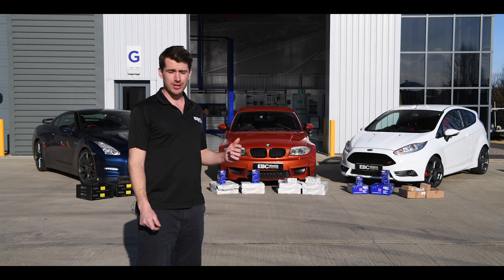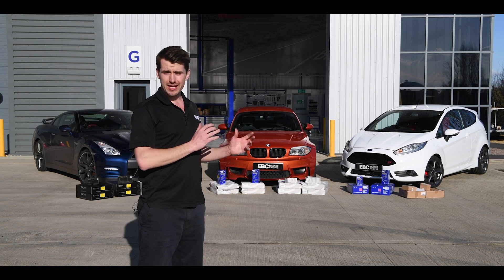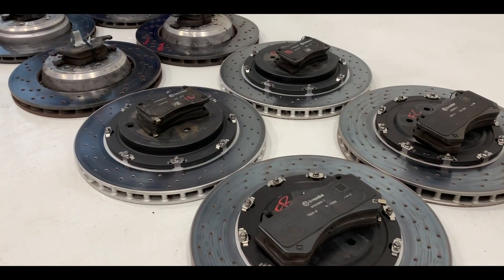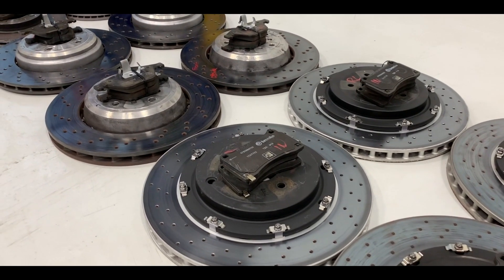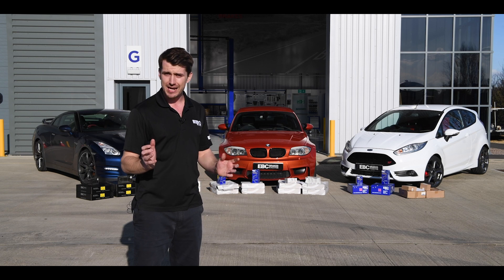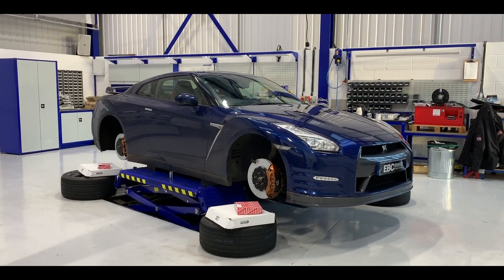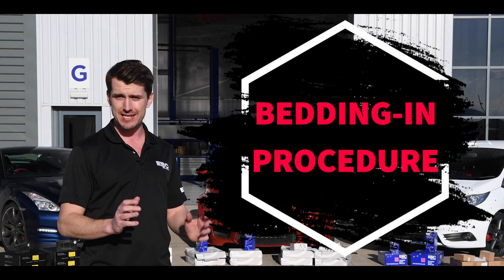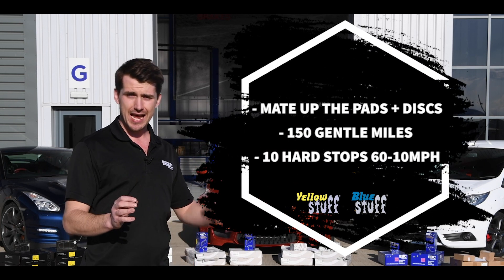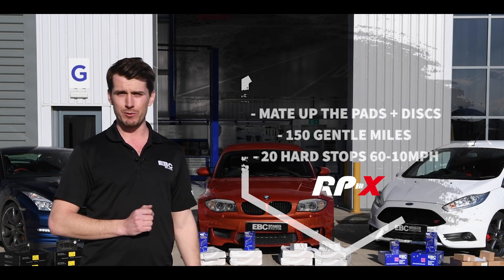We've walked you through the cars, why we've chosen them, and what EBC products we're fitting to each vehicle. Next, we're fitting the EBC pads and discs to each car and bedding them in as a match set — bedding the pad into the disc, applying the transfer layer and friction film to the brake disc, then removing all pads and discs together as a match set. Then we'll fit the OE pads and discs and bed those in using the exact same process, removing variability. When we get to Castle Combe, we'll have match sets of EBC and OE pads and discs already bedded in, ready to put on the car, hook up to data loggers, and see what's what.